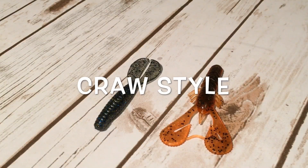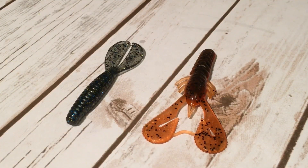And last are the craw style trailers. There are two different types of craws — one with more of a subtle action and one with more of a wild flapping action.